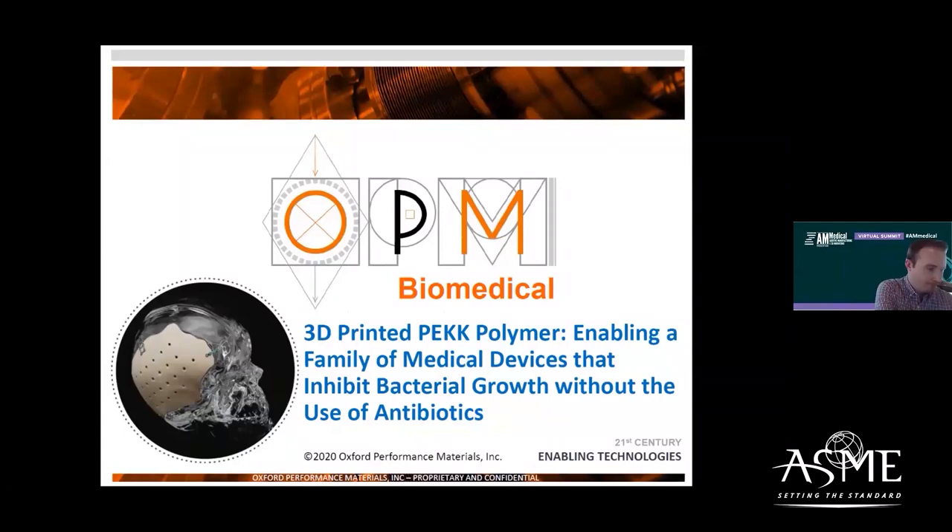Hello, and welcome to AM Medical's virtual summit, and this afternoon's Innozone session: 3D-printed PEEK polymer, enabling a family of medical devices that inhibit bacterial growth without the use of antibiotics, brought to you by our sponsor, Oxford Performance Materials. My name is Israel Kabir. I'm with ASME's industry events team, and I will be moderating our session today.